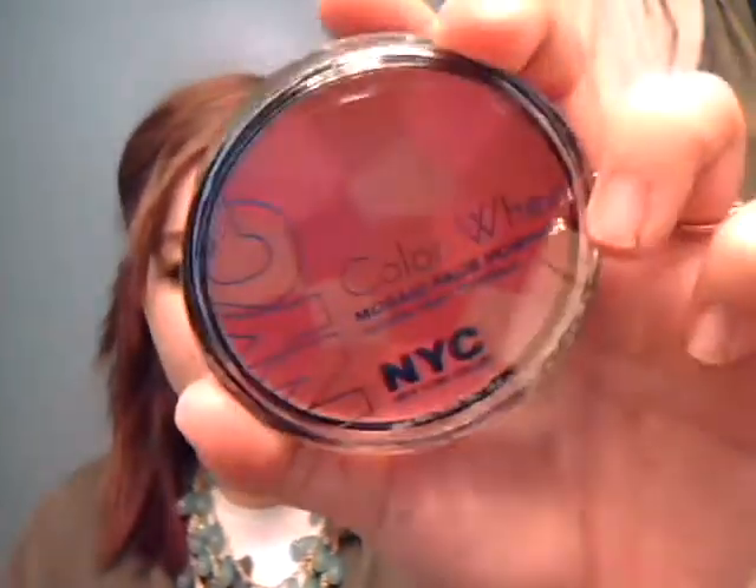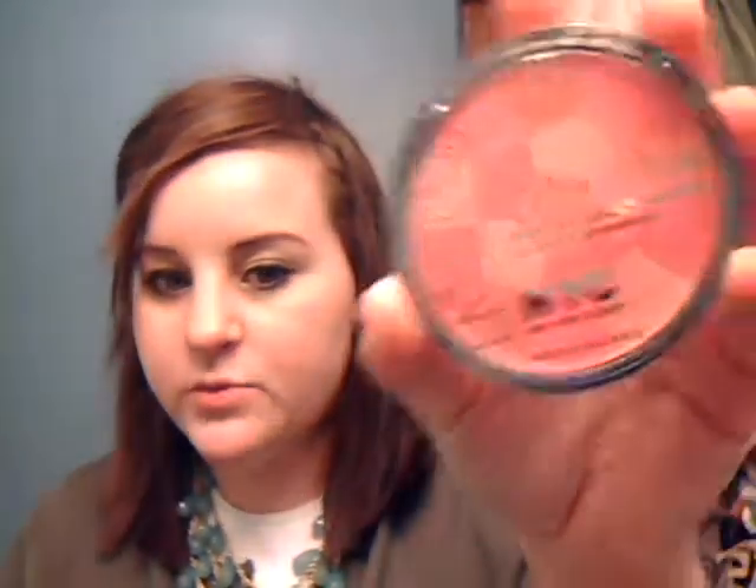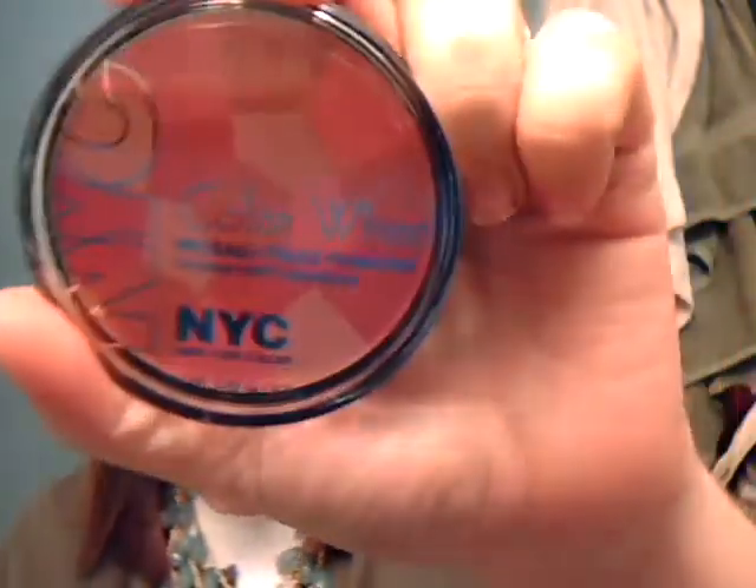I got this from Walmart — I've already shown you guys this before. It's a Mosaic Color Reel from NYC. I repurchased this because I love this blush color, it's so gorgeous, but my old one fell on the floor and cracked. I've dropped it multiple times, and then I dropped it on a pile of towels, which doesn't make sense, and all the colors came out and it was ruined, so I purchased another one.